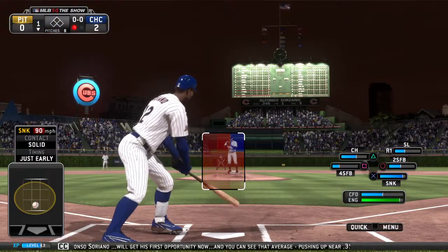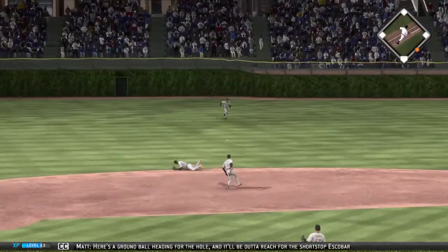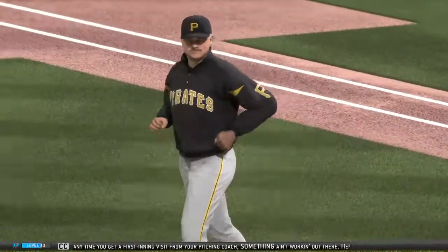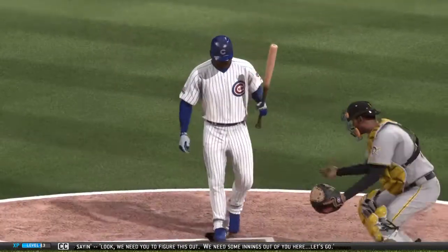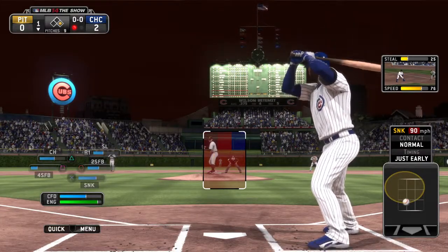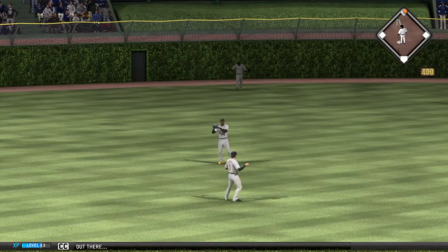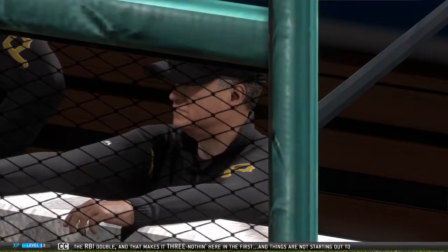Alfonso Soriano will get his first opportunity now, his average pushing up near .350 to start things out. Here's a ground ball heading for the hole, and it'll be out of reach for shortstop Escobar — it's a base hit. Any time you get a first-inning visit from your pitching coach, something ain't working out. Soriano gets under this one, hit high and pretty deep out to center field — and it'll hit off the ivy. They tack on one more run with the RBI double, making it 3-0 in the first. Things are not starting out too well for that gentleman right there.